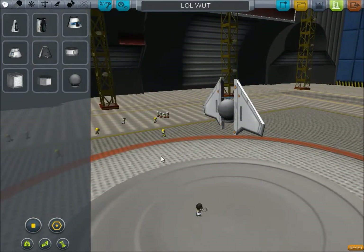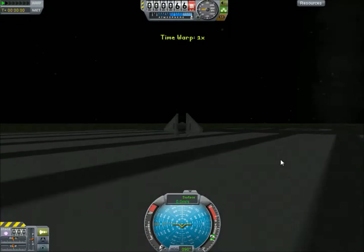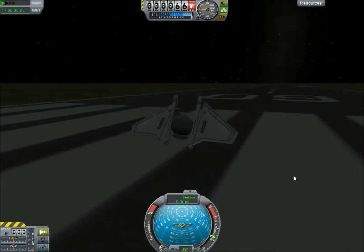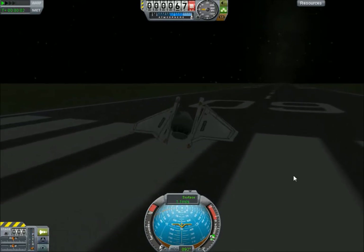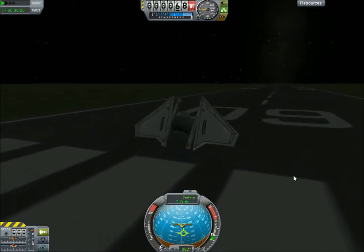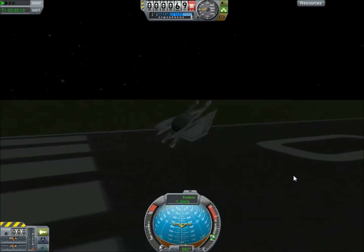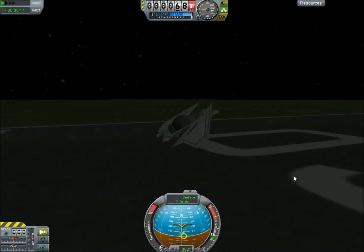Let us launch. Alrighty then. Yeah, just...there we go. Because of the weird glitch I showed last time that allows non-powered planes to fly if they're really light, this thing gets ridiculous because it's extremely light.